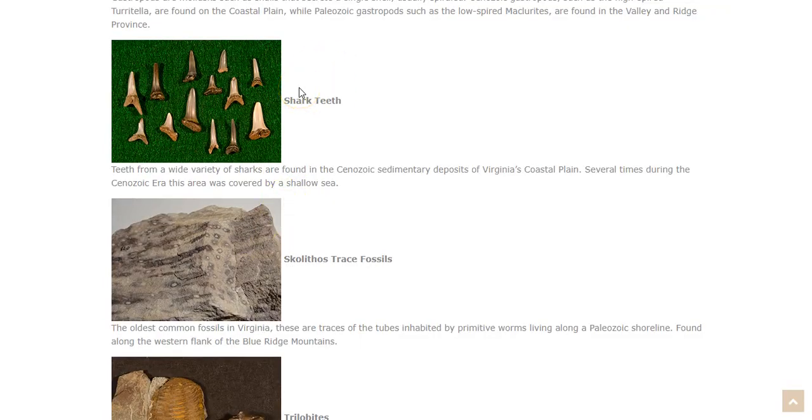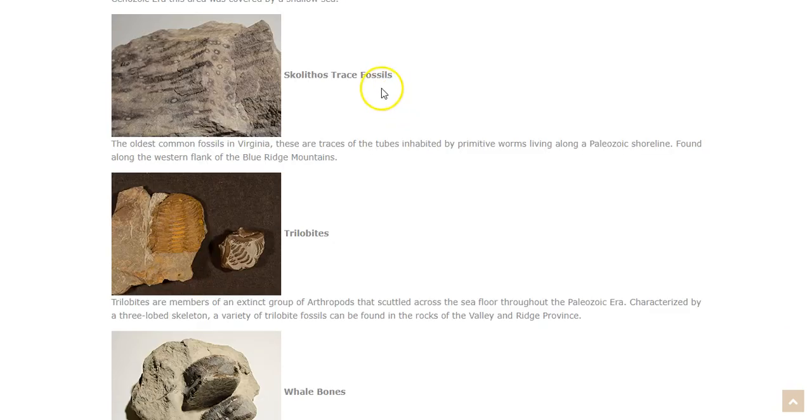If you've ever been to Virginia Beach or anywhere else on the coastal plain, there's a good chance you've seen lots of different types of shark teeth. We have a wide variety of sharks found from the Cenozoic sedimentary deposits of Virginia's coastal plain. During the Cenozoic era, that area was covered by a shallow sea, so the coast had been much closer inland than it is now, and what was left behind by these sharks can now be found in the sedimentary deposits in that area.